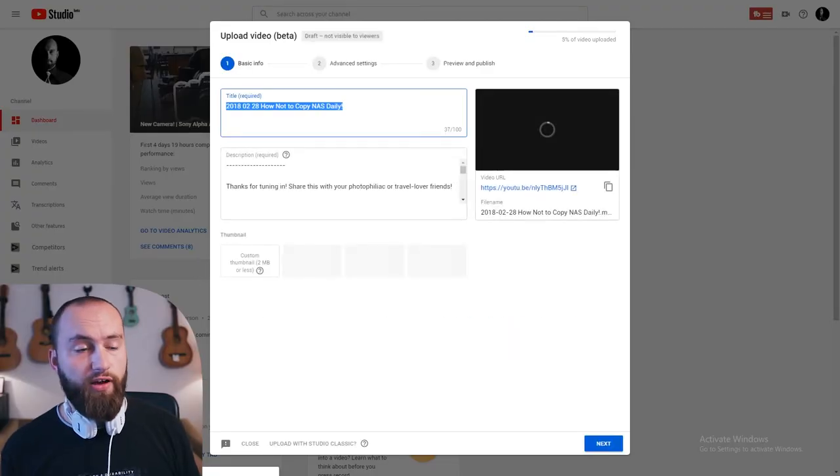It just has a select file button, or you can drag your video in there, or obviously you can close it if you change your mind and don't want to upload. I drag the video in and all of a sudden I'm in this new interface.